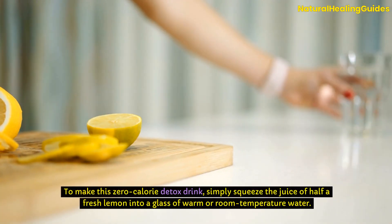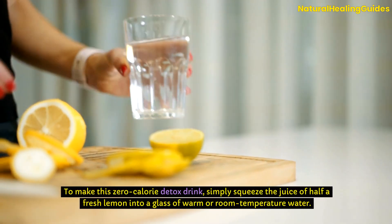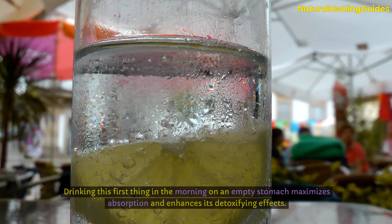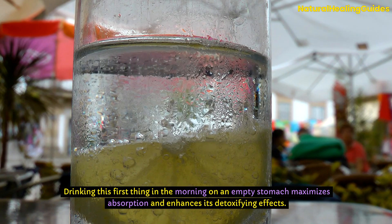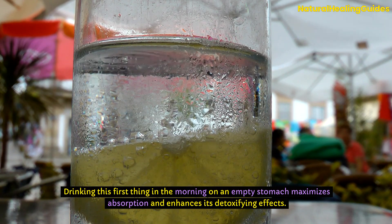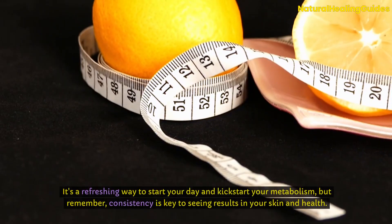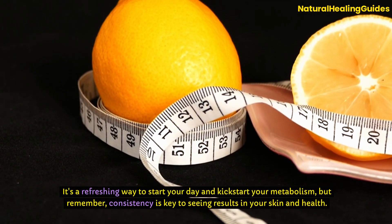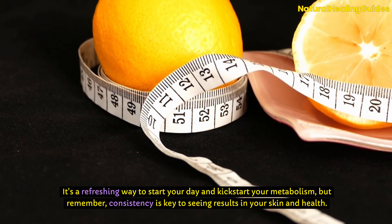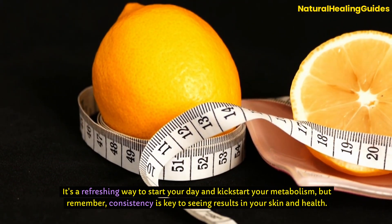To make this zero-calorie detox drink, simply squeeze the juice of half a fresh lemon into a glass of warm or room-temperature water. Drinking this first thing in the morning on an empty stomach maximizes absorption and enhances its detoxifying effects. It's a refreshing way to start your day and kick-start your metabolism. But remember, consistency is key to seeing results in your skin and health.